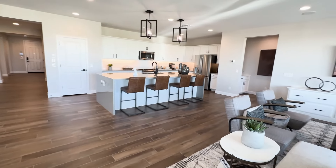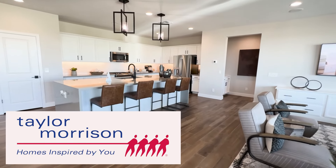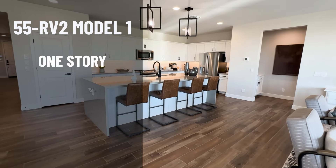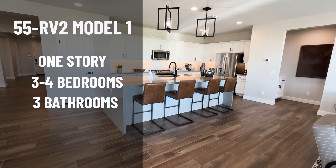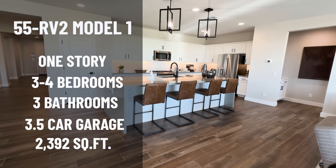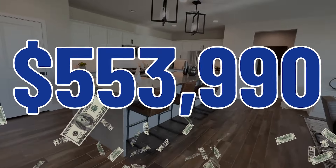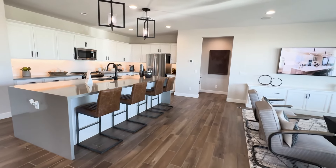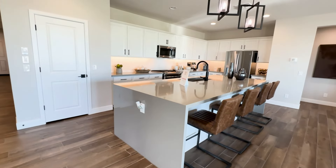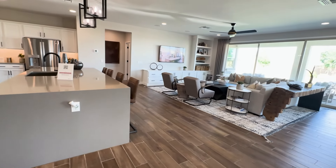The recap on this one: this is model 55-RV2. Taylor Morrison always gives them numbers. This is one story — three or four bedrooms, three baths, and a three-and-a-half car garage. It is 2,392 square feet. Starting price is $553,990 — just a little under $554,000. That's depending on how many upgrades you put in, a premium lot, a standard lot, and all the bells and whistles you decide to add on.